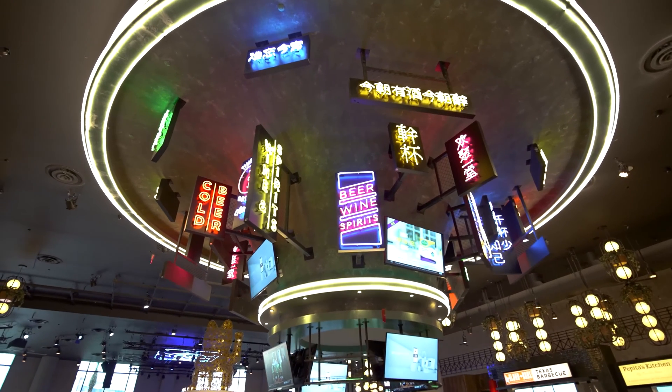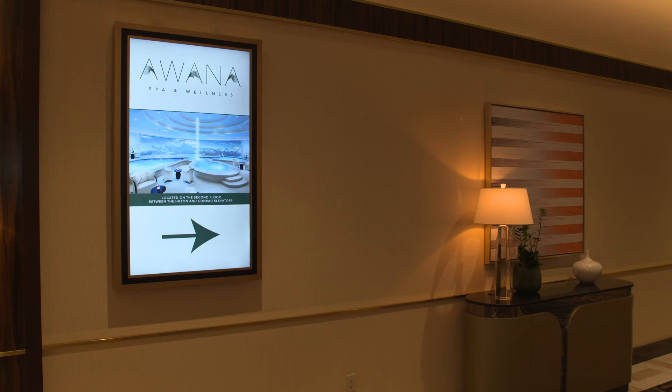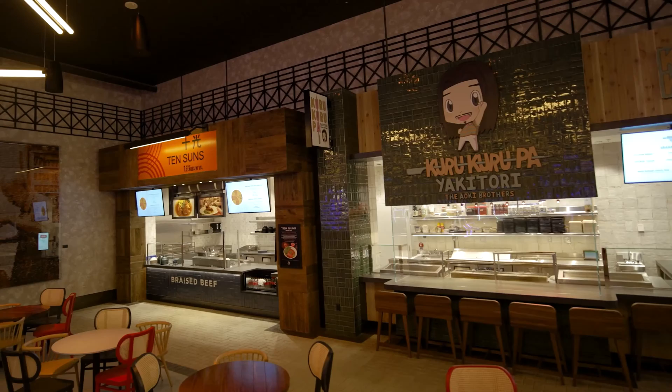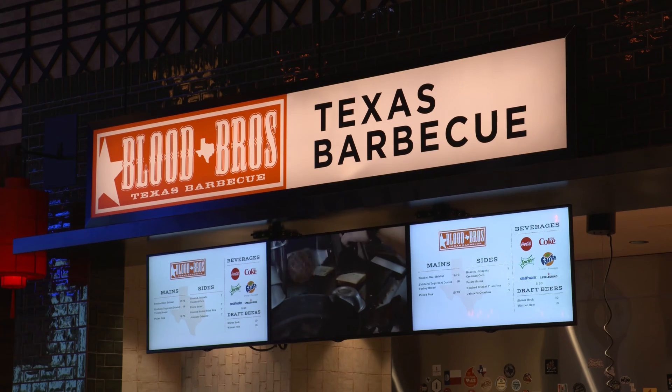signage displays that encompasses our guest rooms, suites, and all public areas — front of house, bars, restaurants, food courts — you name it, it's there.